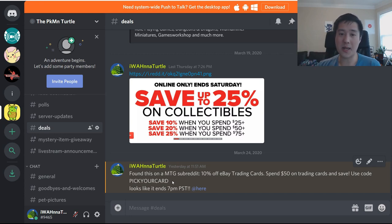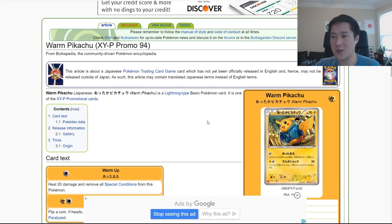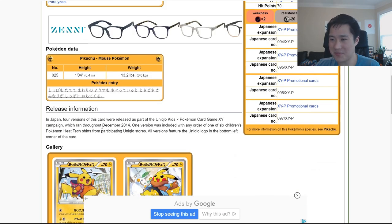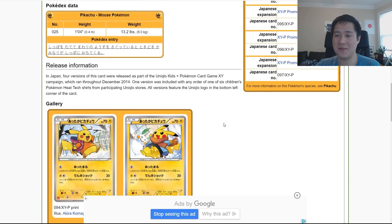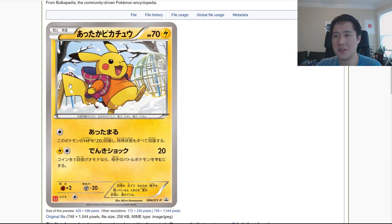I remembered SM Pratt had a video talking about an interesting Japanese promo — you know I love Japanese promos, they're super unique. At one point there was a collaboration with Uniqlo of all things. There are four versions of cards as part of a Uniqlo Kids x Pokémon card set during the XY era — I believe it was 2014. I had no idea these existed. The art isn't the best but they're unique, with the Uniqlo symbol in the bottom corner.